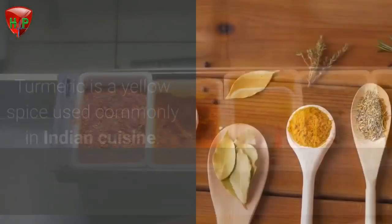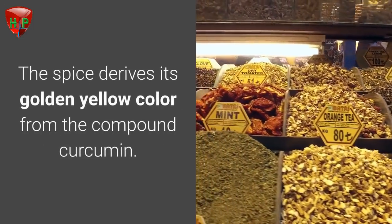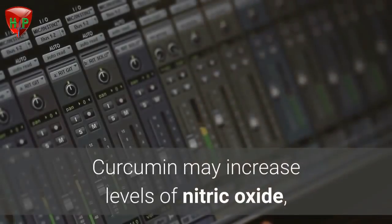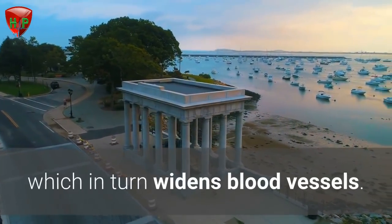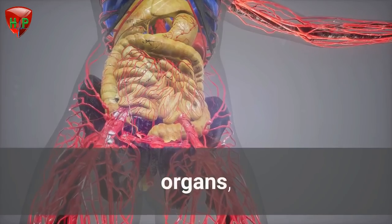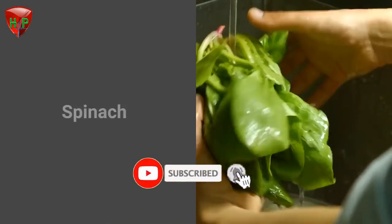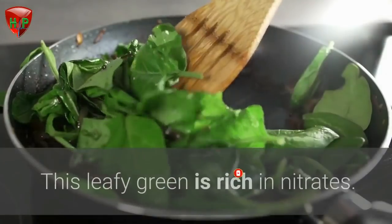Turmeric. Turmeric is a yellow spice used commonly in Indian cuisine. The spice derives its golden yellow color from the compound curcumin. Curcumin may increase levels of nitric oxide, which in turn widens blood vessels. When blood vessels are wider, blood flows more easily and reaches your heart, brain, organs, muscles, and tissues.